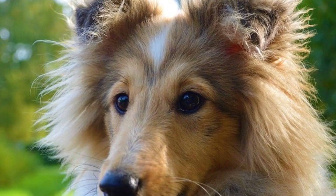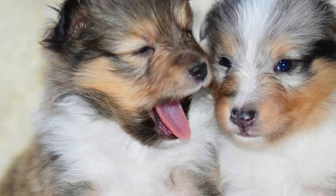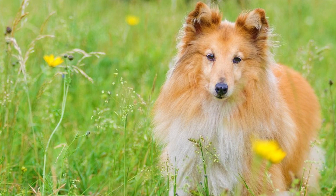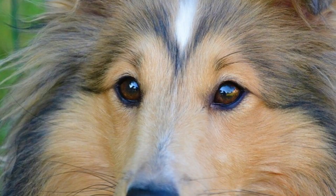Number seven: grooming. The Shetland Sheepdog is a high-shedding dog, and if you see their long, beautiful coat, you probably think they require a lot of grooming — and you would be right. You should brush their coat very often. The coat tends to mat behind the ears and behind the elbows. The good news is that even though they need a lot of brushing, they do not require clipping or cutting.